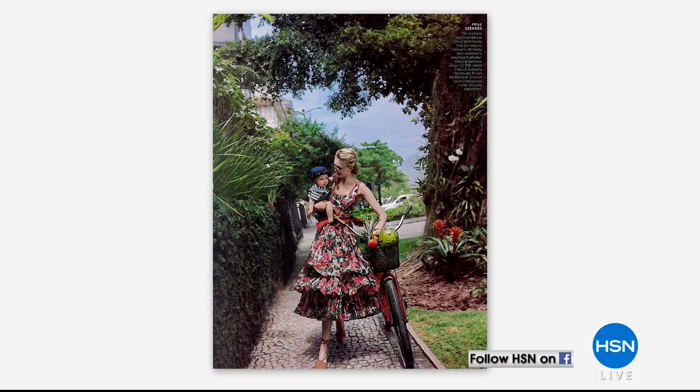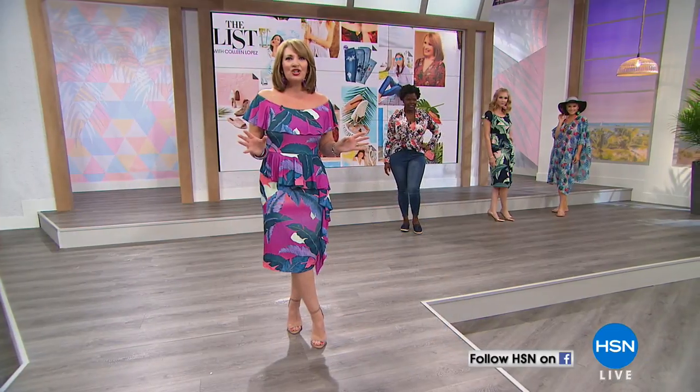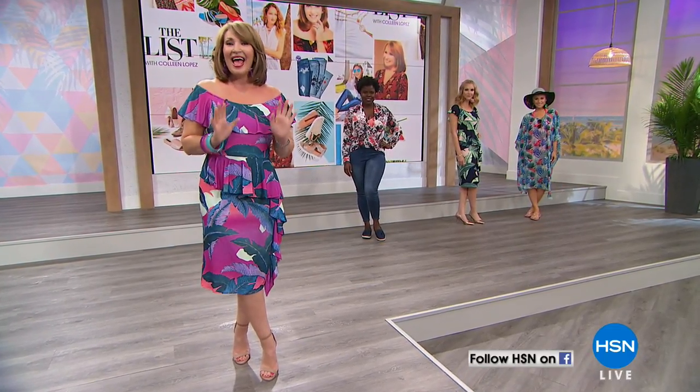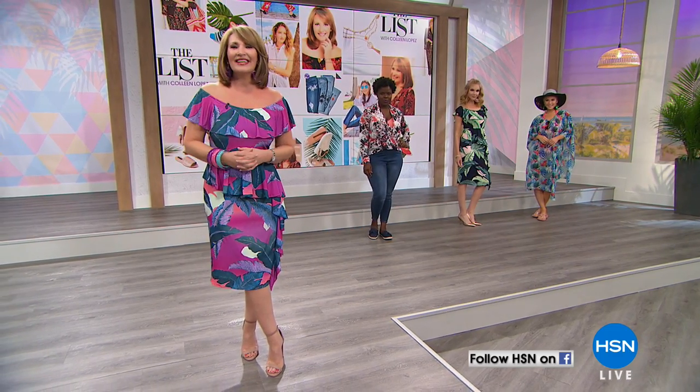Beautiful palm prints and exotic, lush greenery — look at all these fun prints! It's an instant vacation when you put one of these on. You'll see a beautiful assortment tonight from all of our favorite brands. Get comfortable, get ready — Sunshine Style is coming your way live on the list.